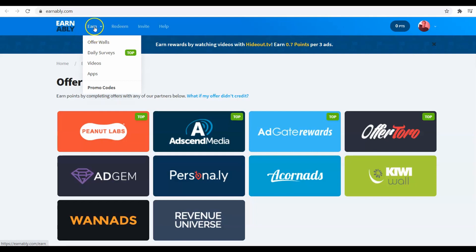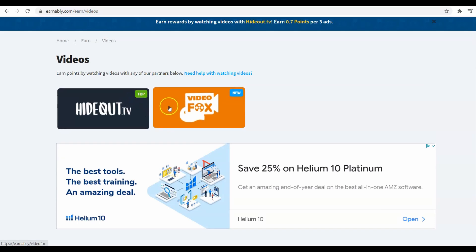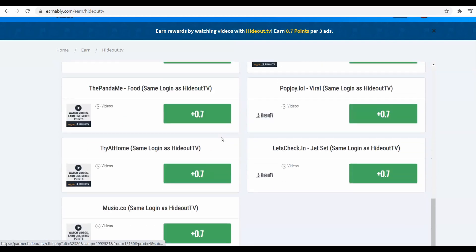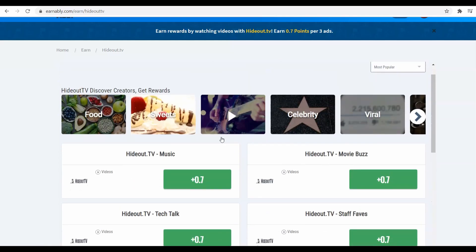You're going to hover over where it says 'Earn' and there are a bunch of different things you can do — you can go to the offer wall, do surveys which pay the most (that's why it says 'top'), or watch videos. I recommend surveys if you want the most points, but I personally enjoy watching videos. I'll show you how to do that. You choose a video network — they have hideout.tv and Video Box. We're going to go with hideout.tv, which lists different videos you can watch.